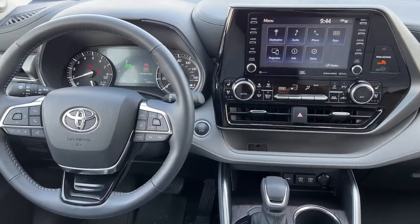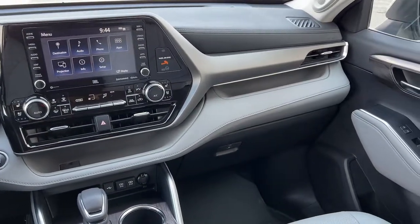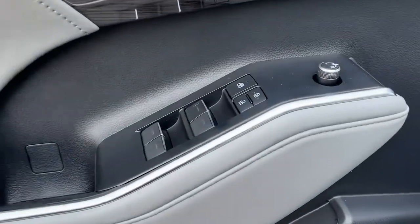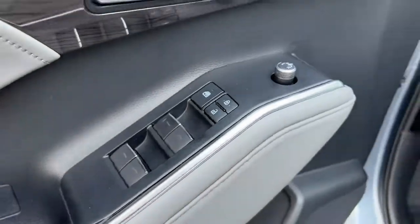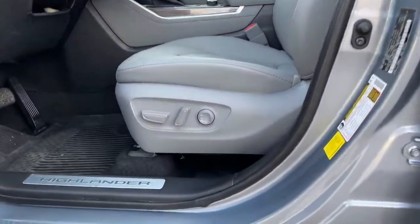These are just some of the great options this vehicle comes with: navigation system, keyless entry, sun/moonroof, satellite radio, power liftgate, power passenger seat, chrome wheels, fog lamps, heated front seat, and power driver seat.